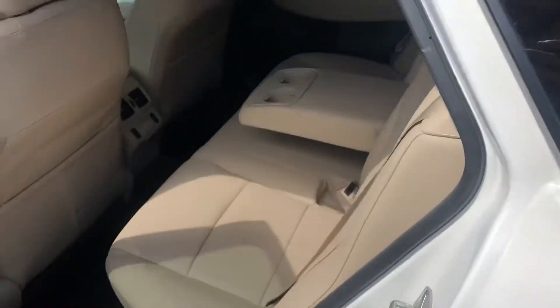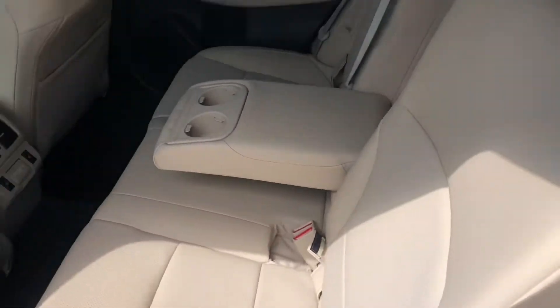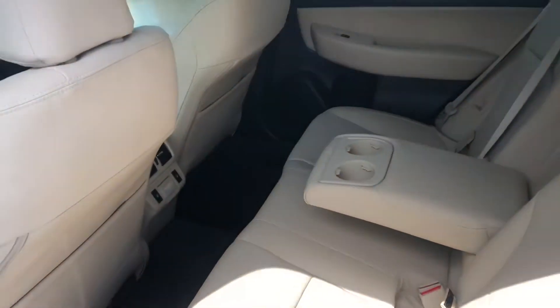The back seats even recline, just like the front seats. There's a little lever down here that you can use to push them back a little bit farther, which is helpful on road trips especially when a passenger wants to take a nap back there.